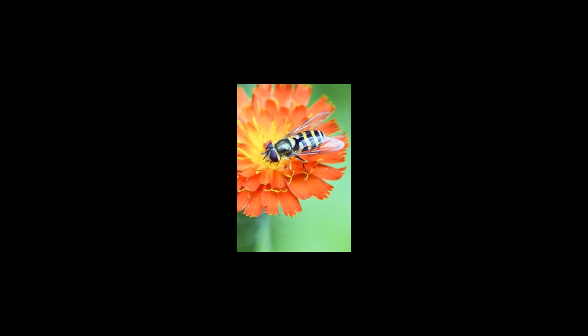Crypsis: Pygmy seahorse. These incredible creatures are some of the most accomplished camouflage experts in the world. At just 1.5 cm long, they are one of the smallest seahorses and use both their minuscule size and color patterns to perfectly blend into their natural habitat of coral reefs.